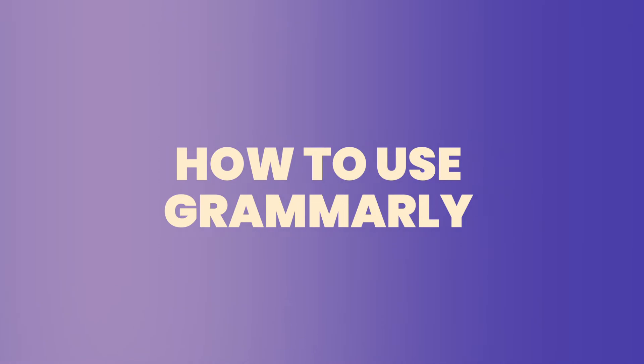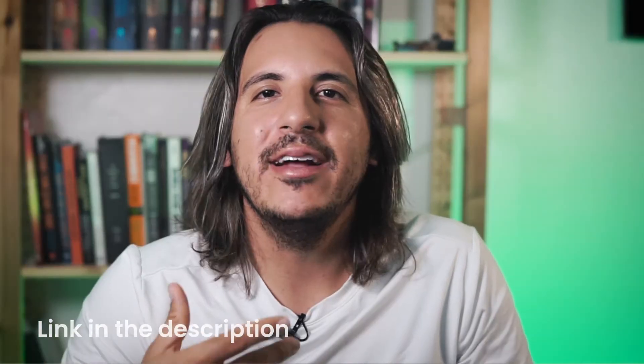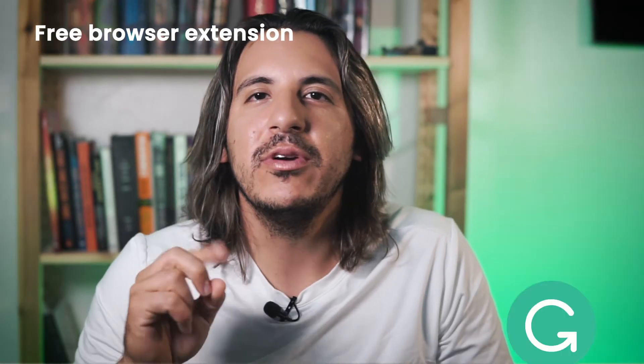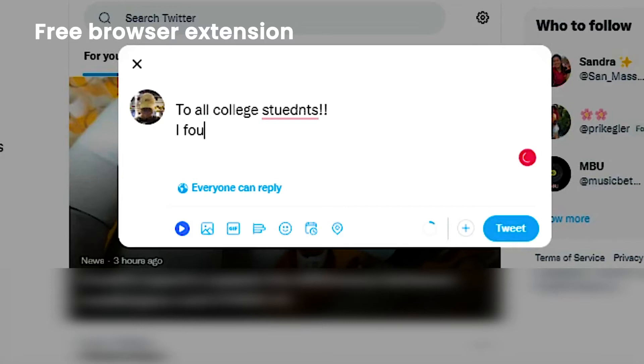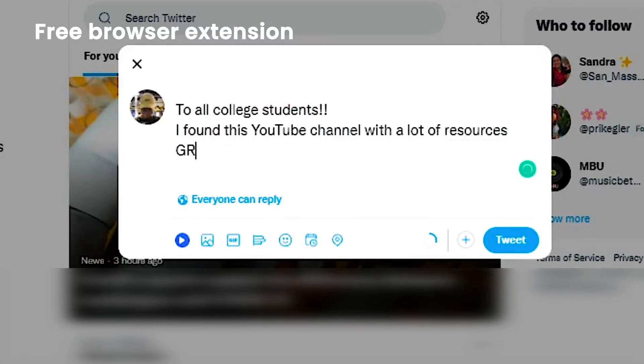Now we know what Grammarly is and what it does — but how do you actually use it? There's a free browser extension you can download right now. By installing it, you'll have Grammarly monitoring your writing on almost any site on the web. Grammarly's green logo in the bottom right corner will indicate that it is checking your text, and it will provide you with grammar suggestions as you type.